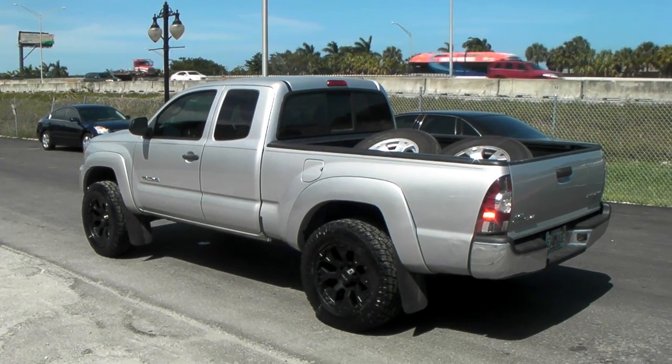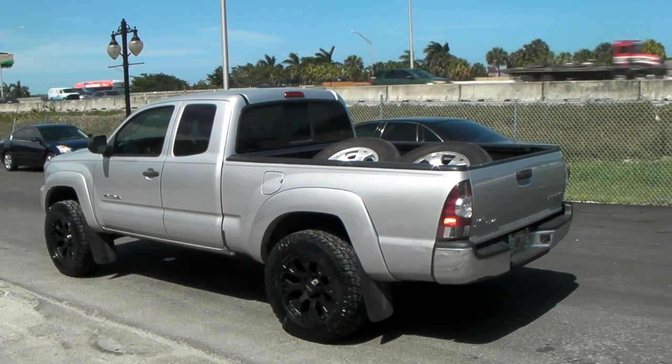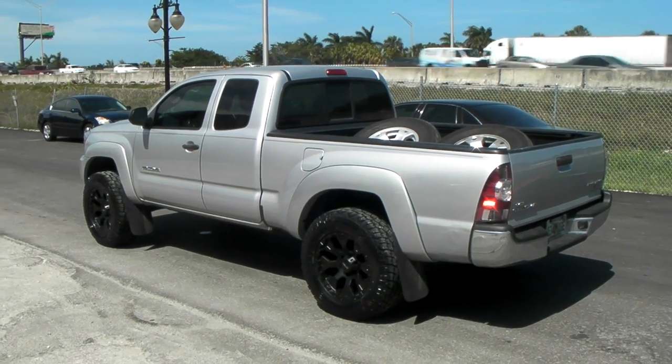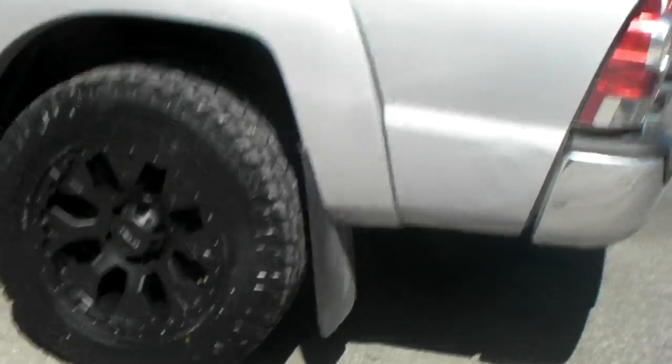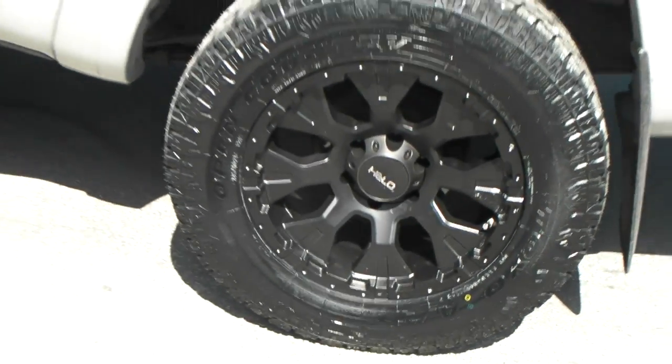It's your boy KP from Doves and Tires, here at dovesandtires.com. Now we're looking at the Hilo HEA 78, 18-inch, black — got to put the right caps on. Nice-looking wheels, 18x9 with a negative 12 offset.